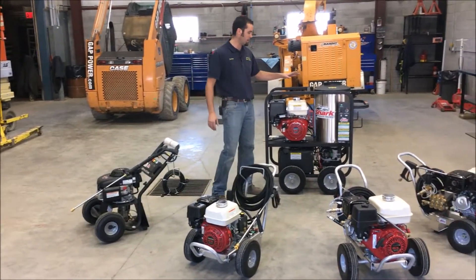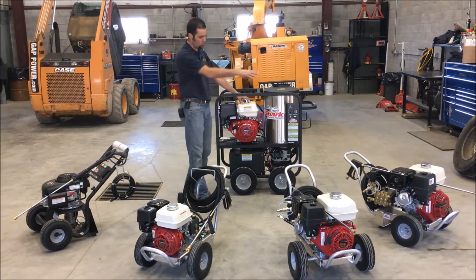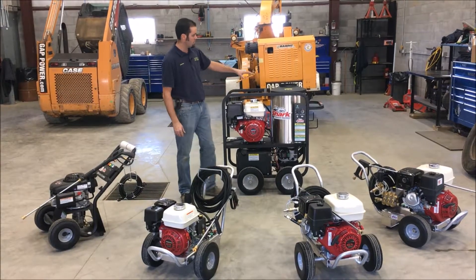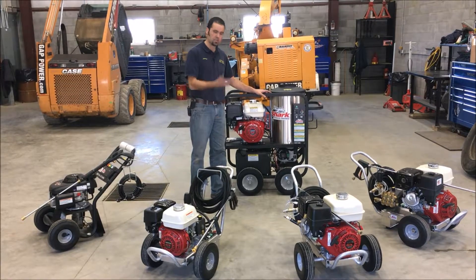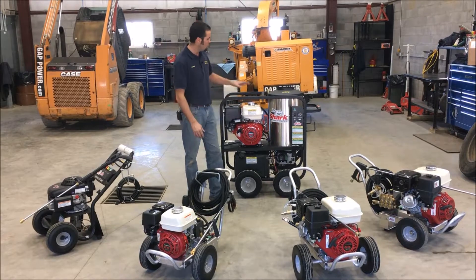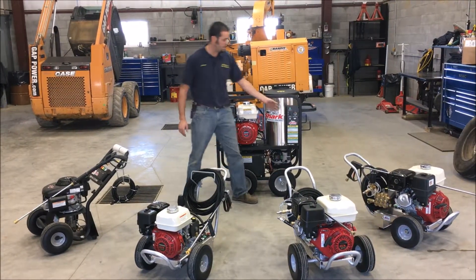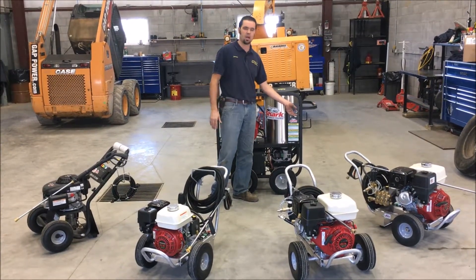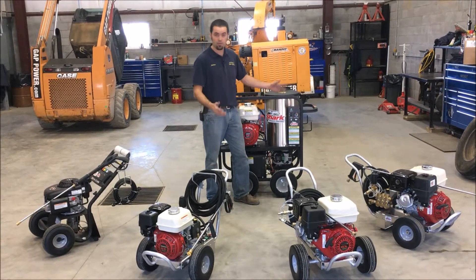We also have the hot pressure washer. This runs the same 13 horsepower engine that the cold water unit does and runs the triplex pump. The heater will increase incoming water temperature by 150 degrees, so you get in that 200-degree range when running a pressure washer like this. There is a heat dial on the side — you can set it from a little heat to a lot of heat. Most times people just have that cranked all the way up — it is a hot pressure washer after all.